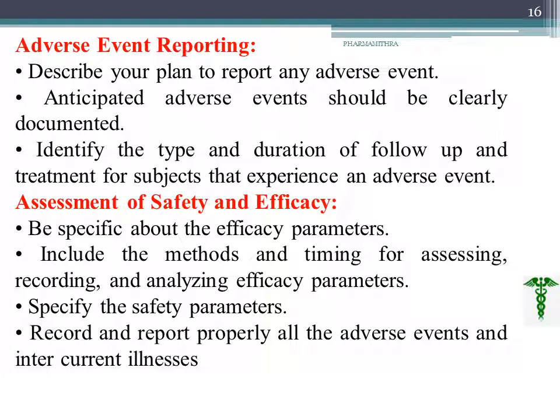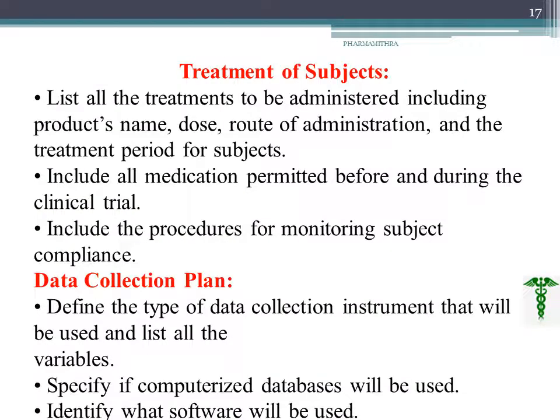After starting the study, adverse events may be reported. Any anticipated adverse event should be clearly documented, and the type and duration of follow-up should be included in the adverse event report. Our ultimate aim is to assess safety and efficacy. We should be specific about efficacy parameters — the time, methods, and things being assessed — and clearly record and analyze them. Safety parameters should also be specified, and any adverse events should be reported in the safety-efficacy section.